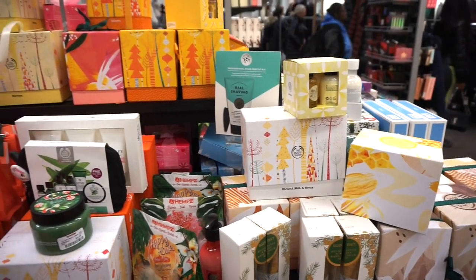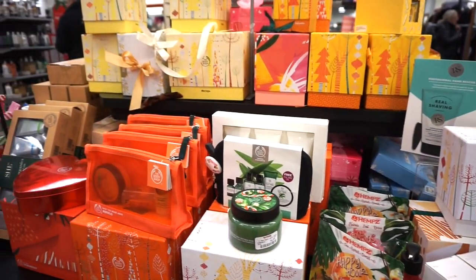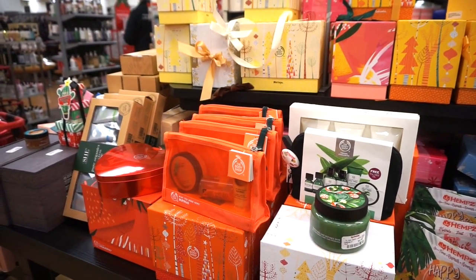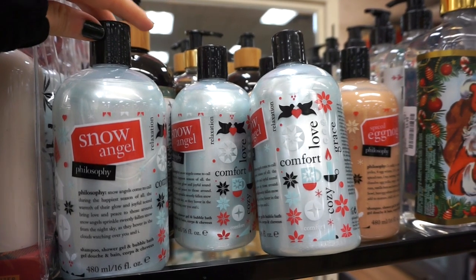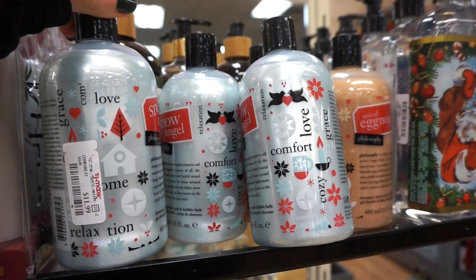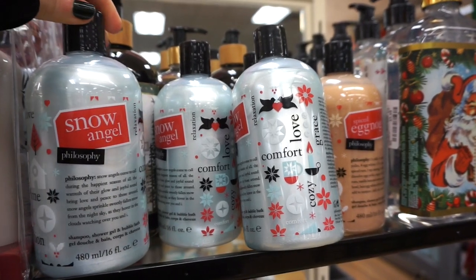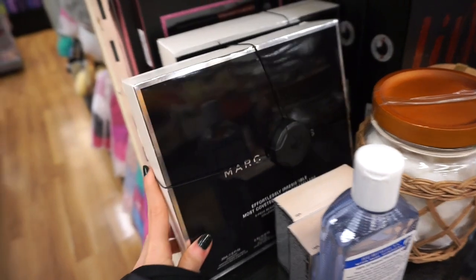They literally hooked us up with a ton of Body Shop kits in various different shapes, sizes, and price tags. This is also cool — we've seen these at Nordstrom Rack recently. This is the Snow Angel Shower Gel Shampoo for $11.99 with 16 fluid ounces. We also have Eggnog. Then we have this hot cake right here — the Marc Jacobs Effortlessly Irresistible Most Coveted Beauty Best Sellers Kit, how cool! Two pieces here — this is $49.99, a bit up there, but I'm telling you there's a ton included.